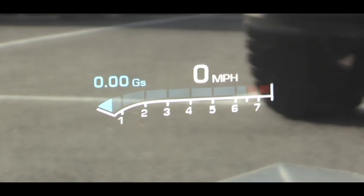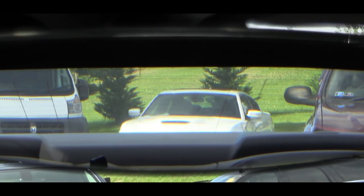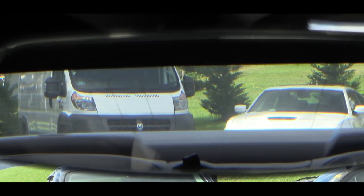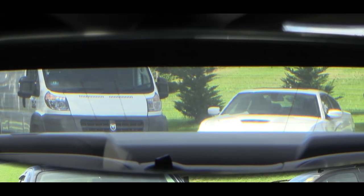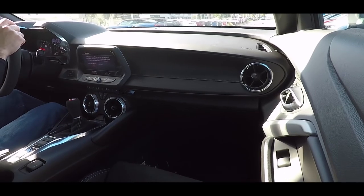When it comes to visibility, forward visibility is fine, and you will get a head-up display if you go with the 2SS trim level. Rear visibility is still questionable — it is a Camaro — but I'd imagine if you owned one day in and day out you'd certainly get used to it. Anyway, enough driving dynamics — let's check out the exterior.